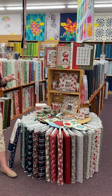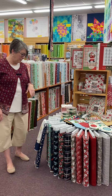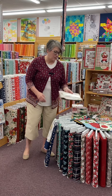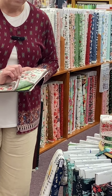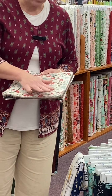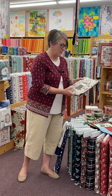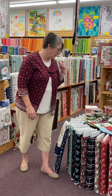Another line that's come in is called Good News Great Joy from Fancy That Design House. I'll just hold this one up to show you — this is Good News Great Joy. Really pretty, has a little bit of a retro feel. Good News Great Joy has come in and we've got lots of pre-cuts of that.